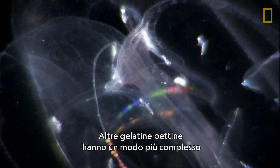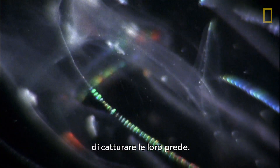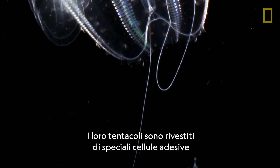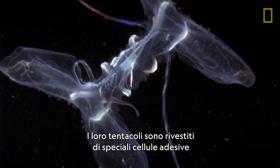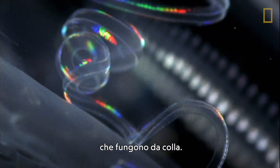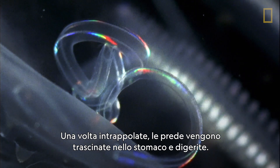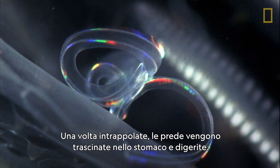Other comb jellies have a more complicated way of snatching up prey. Coating the tentacles are specialized adhesive cells that act like glue. Once trapped, prey are drawn into the gut and digested.